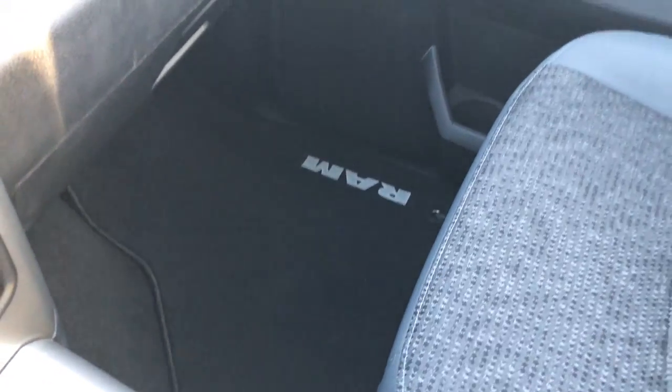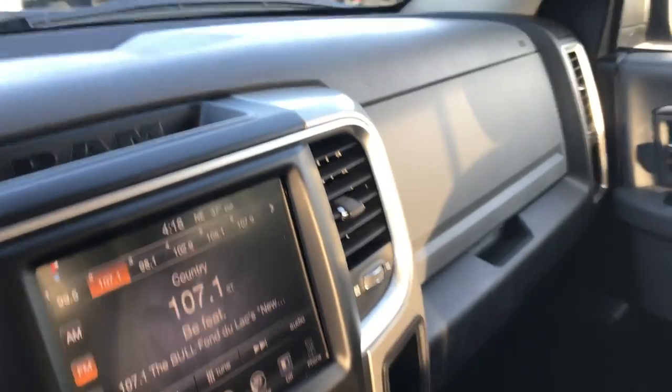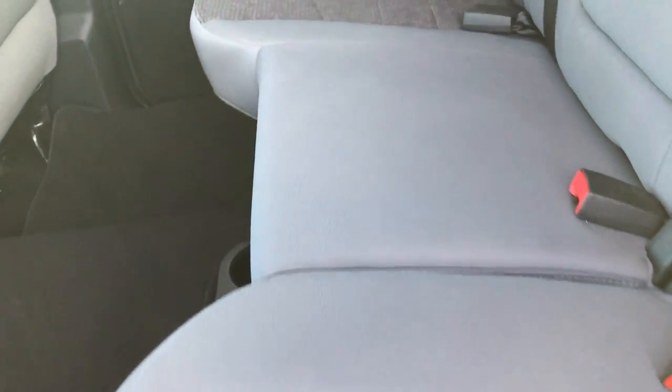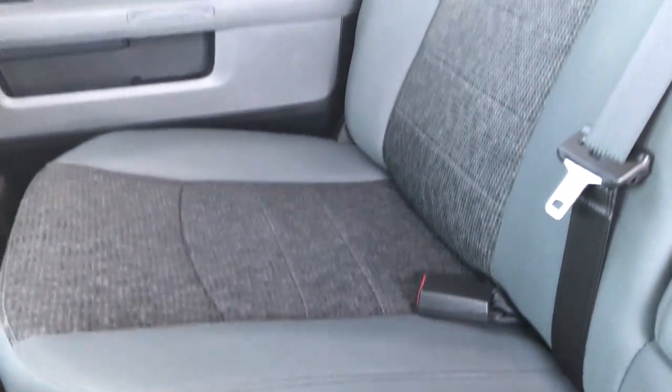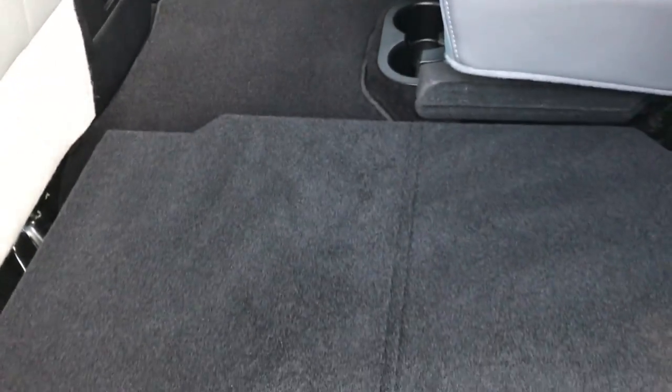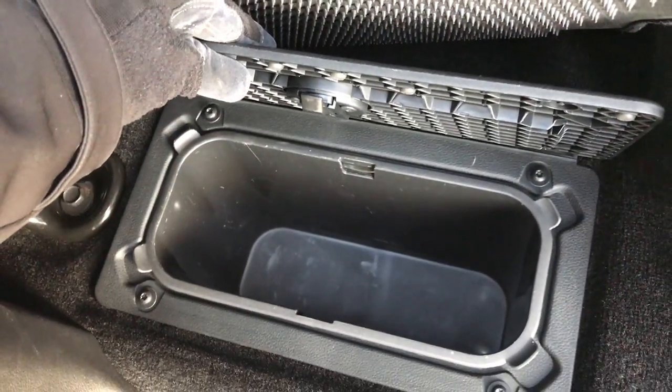Passenger seat is very clean as well — no rips or tears on that. This truck's never been smoked in and is very, very clean inside. Back seats are just as clean as the front seats, no rips or tears back here. It does have the latch child safety system and power sliding rear window. These seats do fold up for extra storage. It does have the load floor, which is a really nice feature if you've got pets, muddy boots, or tools. And there's in-floor storage on both sides and storage underneath the seats.